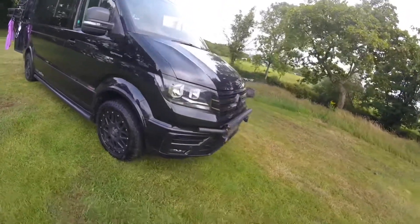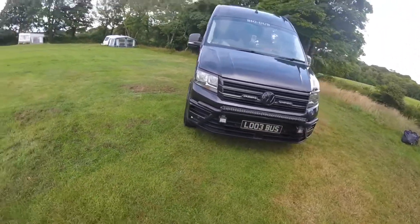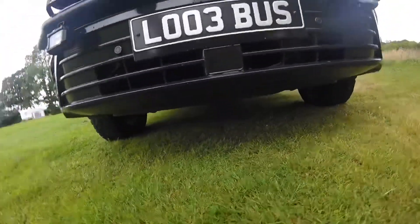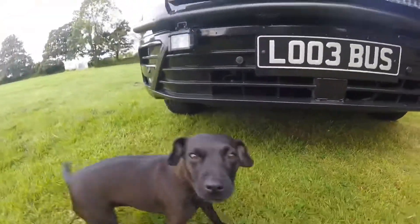I'll try to show you — it's got all the steel underbody protection on this. A little pearly whale.